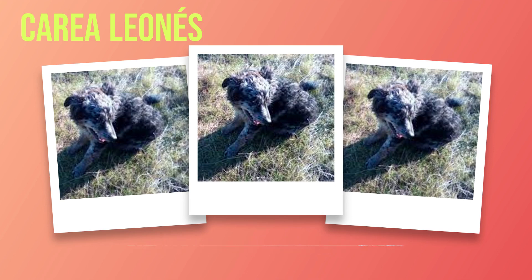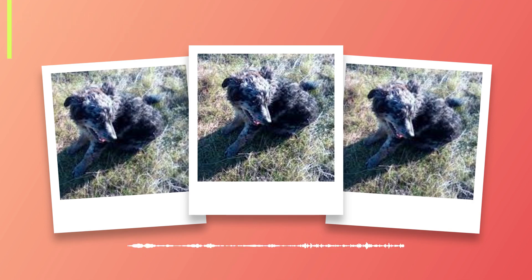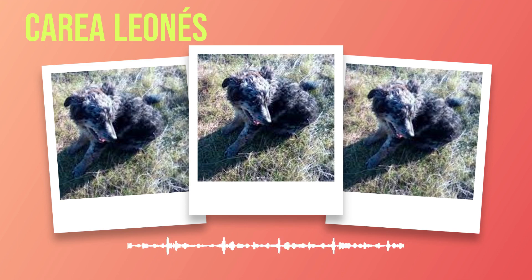The Correa Leones is a remarkable dog breed that has captured the hearts of many dog enthusiasts around the world. Originating from the beautiful region of Leon in Spain, this breed is known for its intelligence, loyalty, and versatility. In this chapter, we will provide a brief overview of the Correa Leones dog breed, delving into its history, physical characteristics, temperament, exercise and training needs, as well as health and nutrition guidelines.